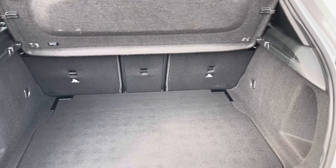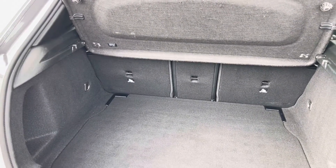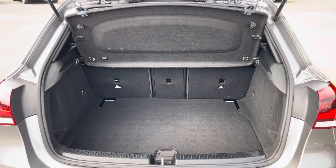I'm moving into the boot now. As you can see, the boot provides a great amount of storage space; however, you do have the option of folding the rear seats for any larger items.